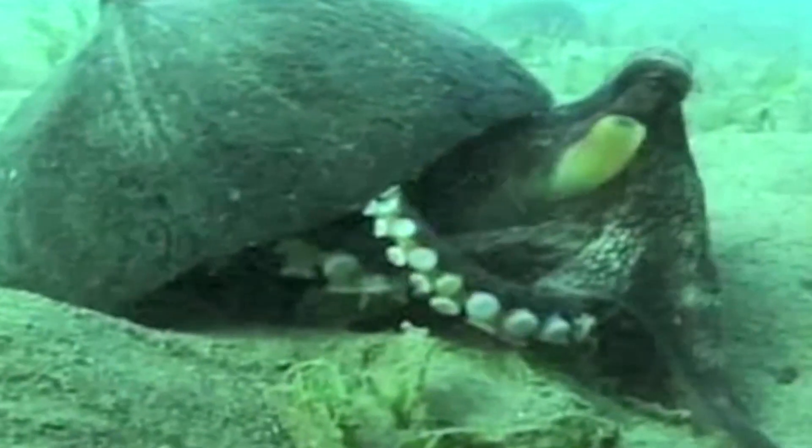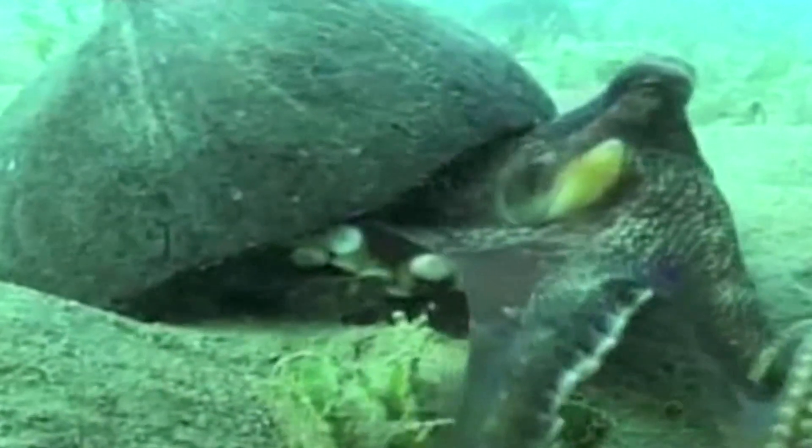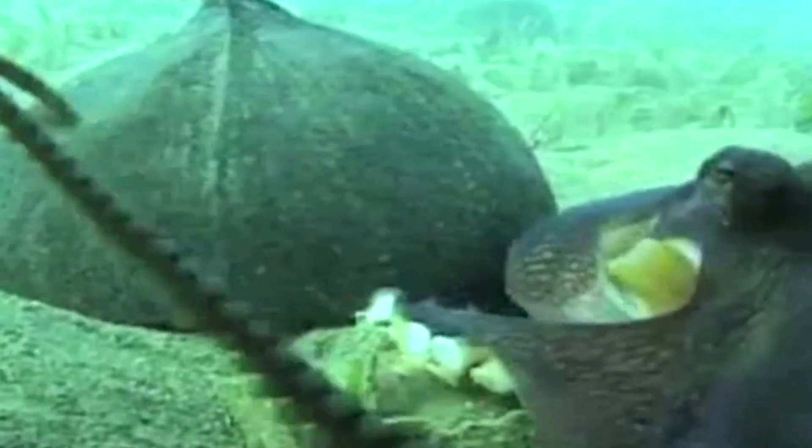These are the first invertebrates that have been seen using tools. But they've been known to abandon their tools as well, as seen here when the camera gets a bit too close.